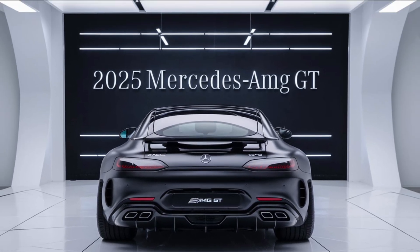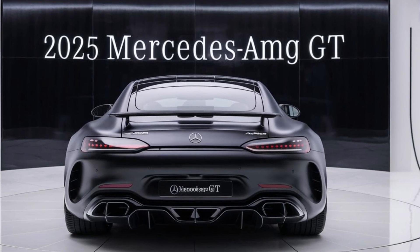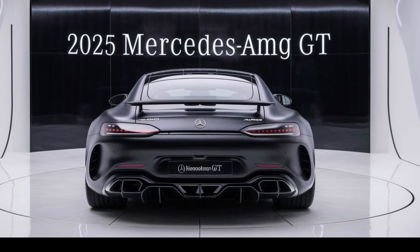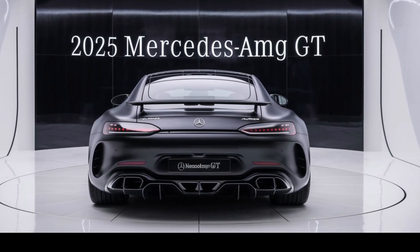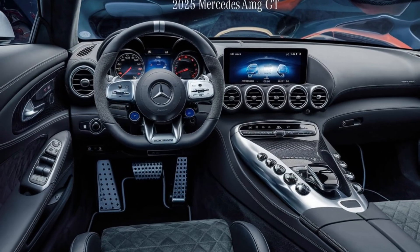The 2025 AMG GT retains its aggressive stance and sleek lines, but with a more refined and modern twist. The front features a redesigned grille with larger air intakes, providing both enhanced cooling and a more dominant presence on the road.